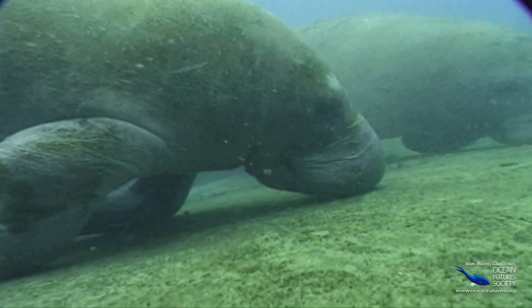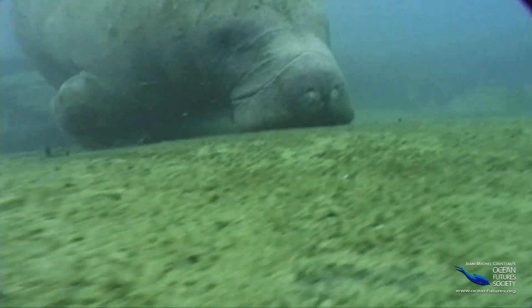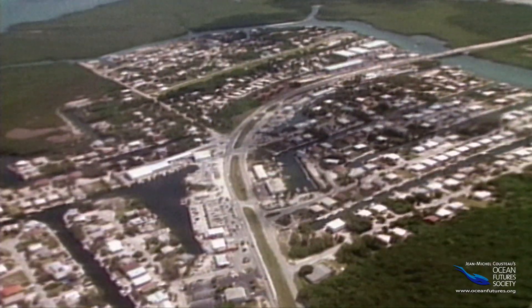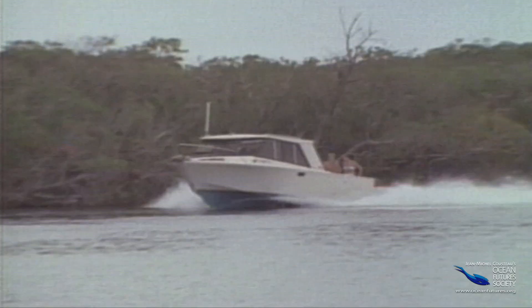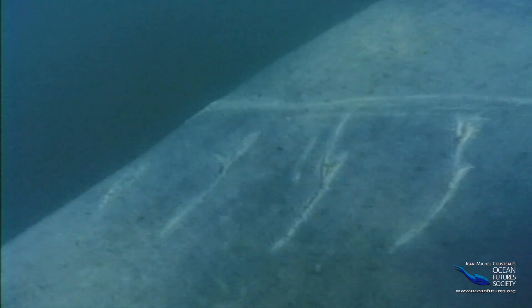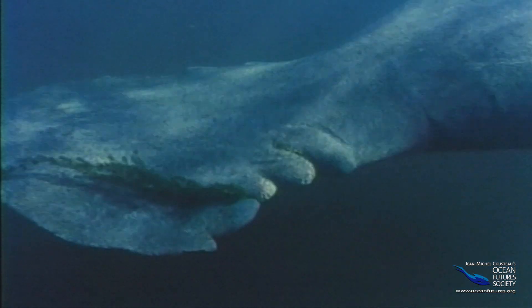You might think a manatee's life is about as boring as it gets — nothing but floating around and eating plants. But sometimes it gets exciting for all the wrong reasons. So many people want to live in the manatee's habitat, and lots of these people have boats. When manatees rise to take a breath, they can easily be run over. Some are killed and many others are left with serious injuries.